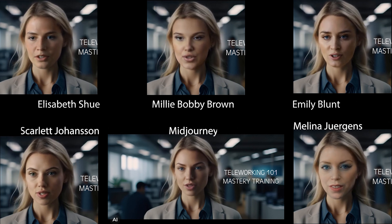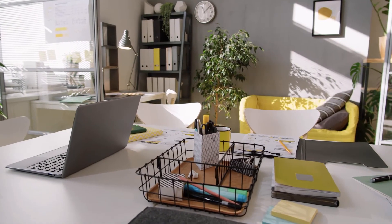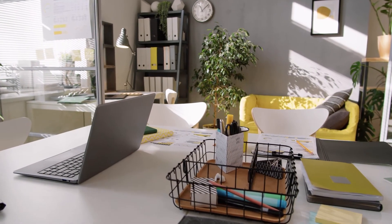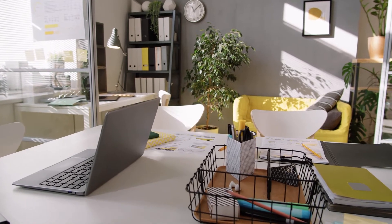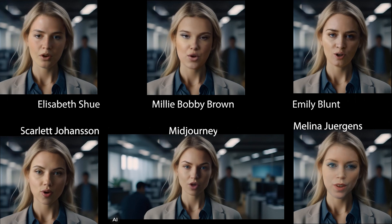The first step to successful teleworking is creating an optimized workspace. Ensure you have a dedicated area that is comfortable, quiet, and free from distractions. Keep it well organized and clutter-free to promote focus and efficiency.